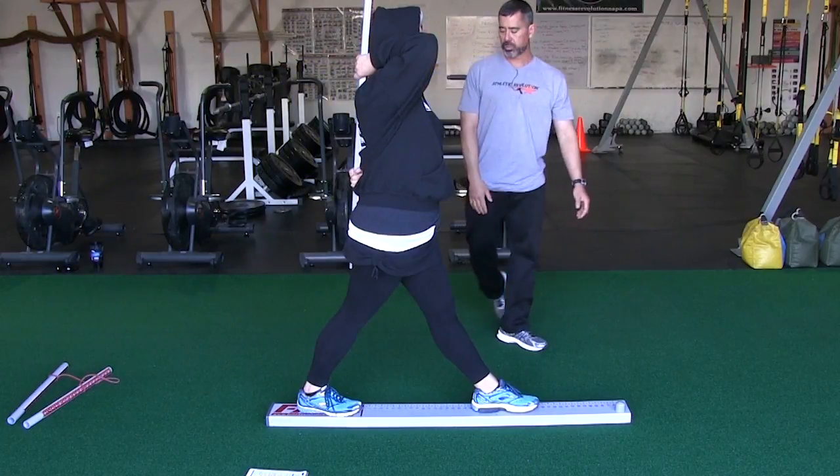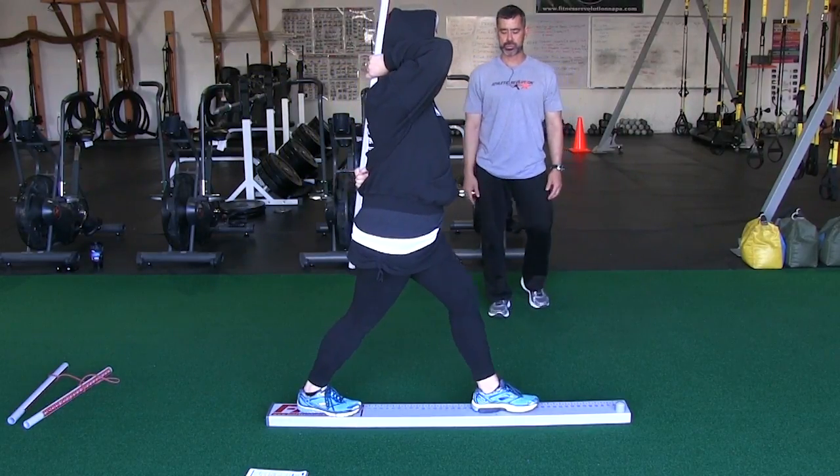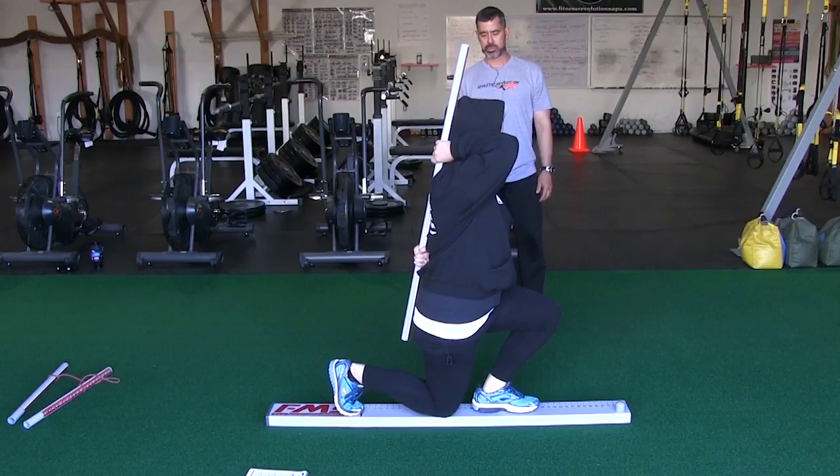Second, we use it as a performance enhancement tool. It is the foundation for everything we do here. It helps us find a baseline movement for each individual, put them into proper exercise progressions, and give them a corrective process if they need it.